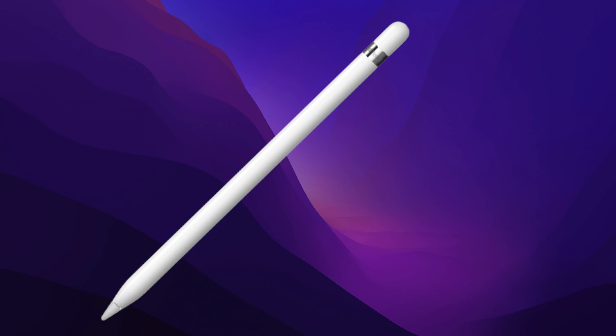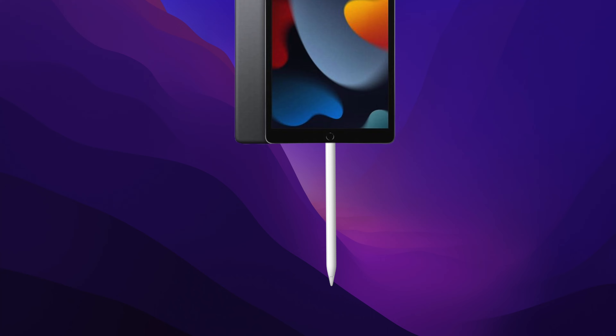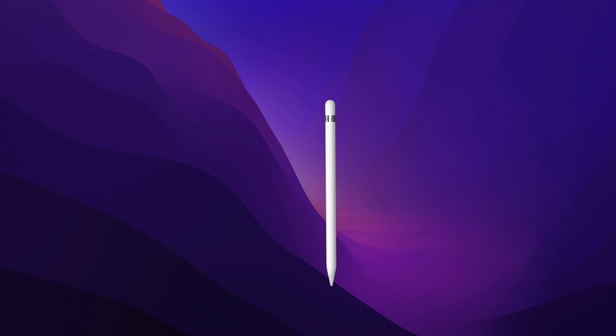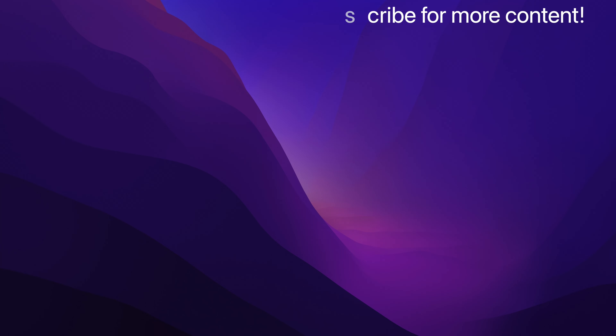But you may ask, what about the first generation? The first generation didn't stick and charge on the iPad — it was charged by plugging into the iPad's lightning port. The thing is, the iPhone had a lightning port, so why didn't the iPhone have Apple Pencil support? Well, the pencil is too big and you need to put it away, and that place to put it away was still on the top of the iPad in a case.